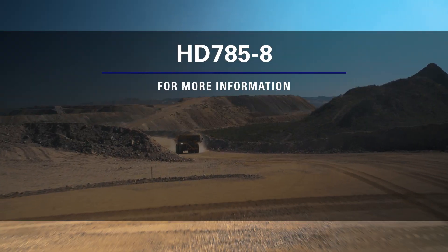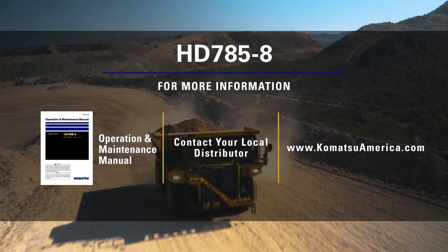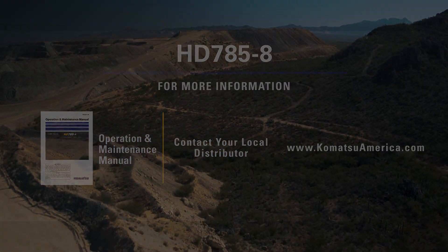This concludes the HD 785-8 sales walkaround video. For more information, contact your local sales representative or visit KomatsuAmerica.com. Thank you for your interest in Komatsu products.